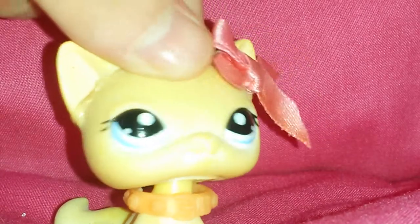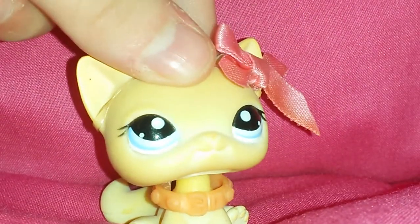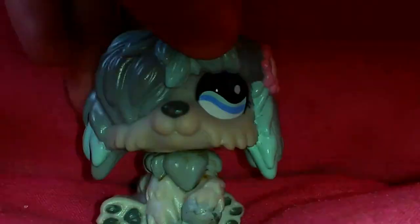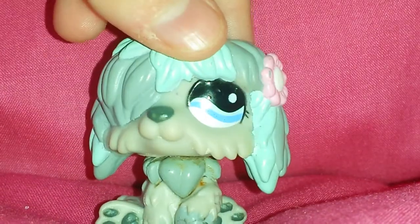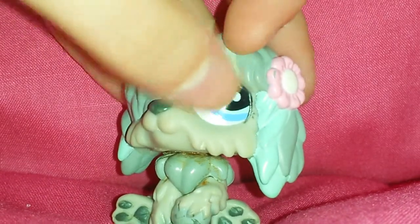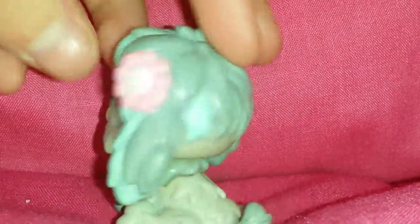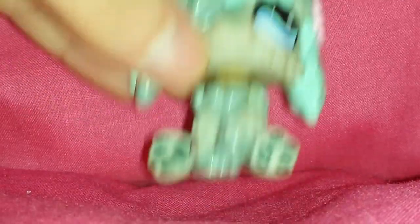Let me start with what they call sheepdogs. I only have three of them. Now I can show you in the order I got them in. I got this one first — it's a bit rusty. This is my first ever sheepdog. If you can see, there's like a scratch in her eye.